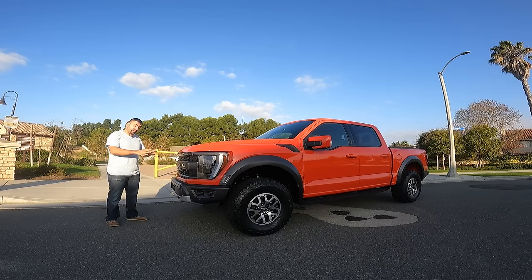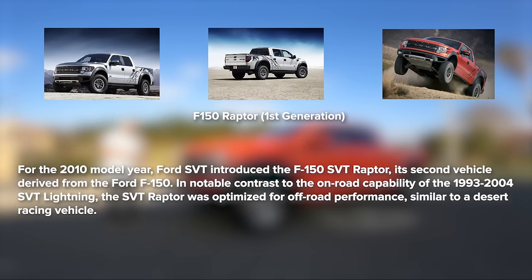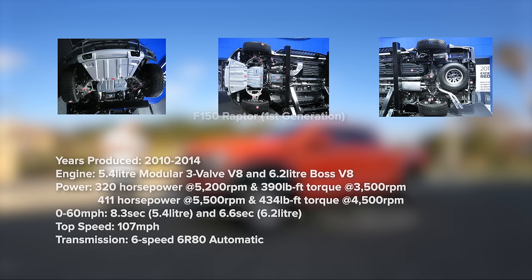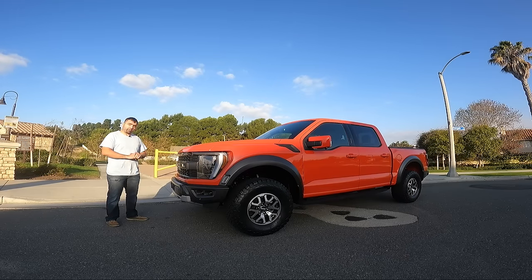Fast forward to 2010, Ford introduced the Ford F-150 Raptor. That first generation body style had two engine choices: a 5.4-liter V8 good for 320 horsepower and 390 pound-feet of torque, and later a 6.2-liter V8 making about 413 horsepower and 439 pound-feet of torque. Both of these Raptors had naturally aspirated V8s.